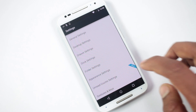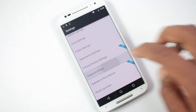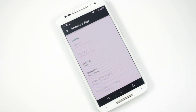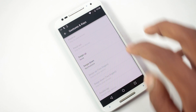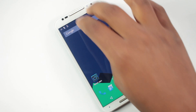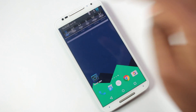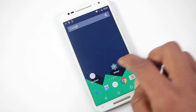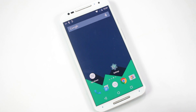Gestures are also available here — swipe up, swipe down, double tap, and more. For each gesture, you can choose to launch an app, open a shortcut, open the recent apps menu, search, and a lot more. Overall, it's a very lightweight launcher that provides even more features than Google Now Launcher.